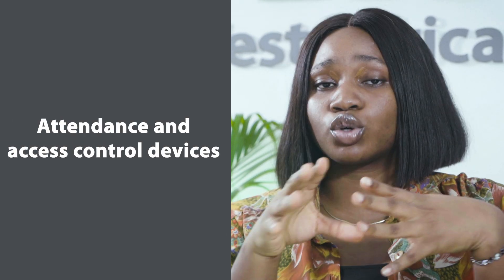Welcome back to our channel. Today we're going to be taking a look at some exciting new product releases, especially our latest advancements in attendance and access control devices.